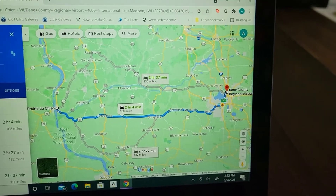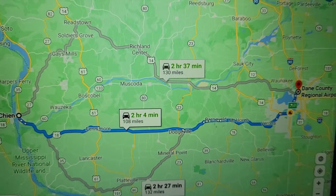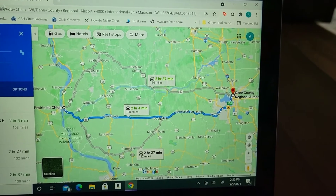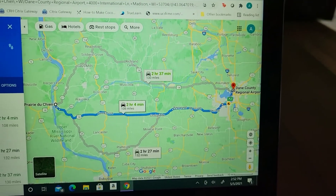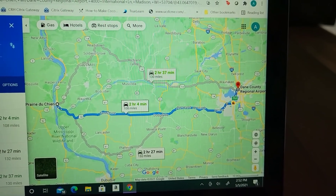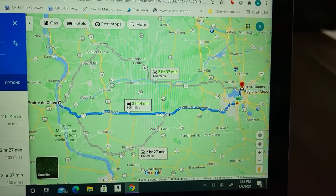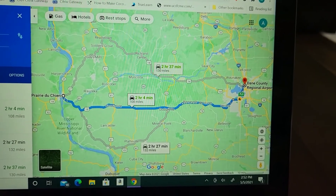That leaves quite a buffer — 219 minus 108 is over 100 miles, so that's plenty of buffer. She'd have 100-ish miles or so when she lands in a couple days, and then she'll be able to get in the car and find a DC fast charging option close to her at the airport.